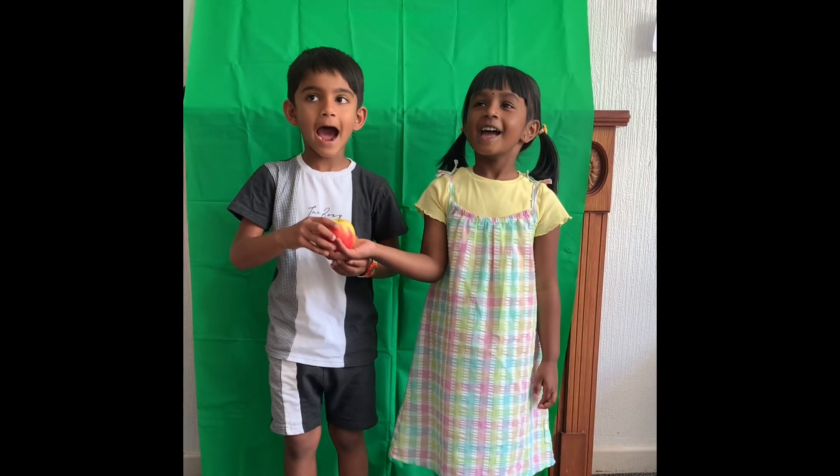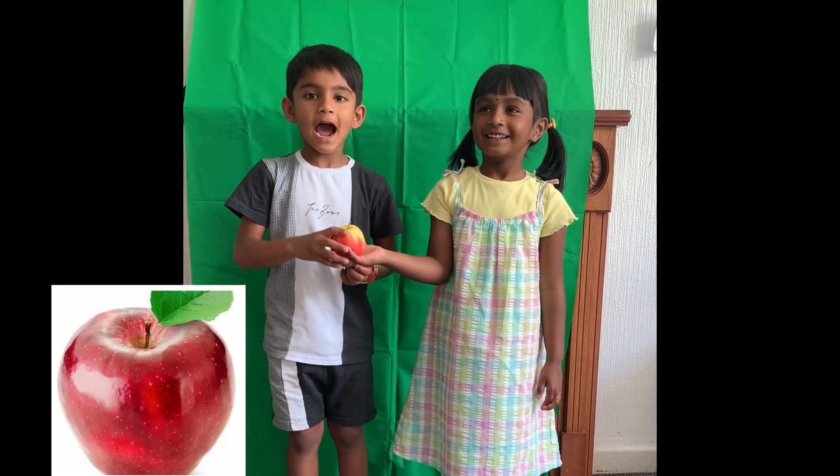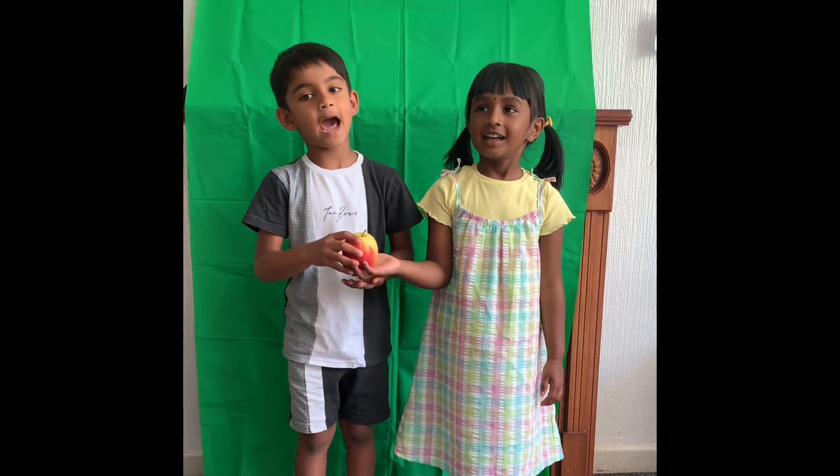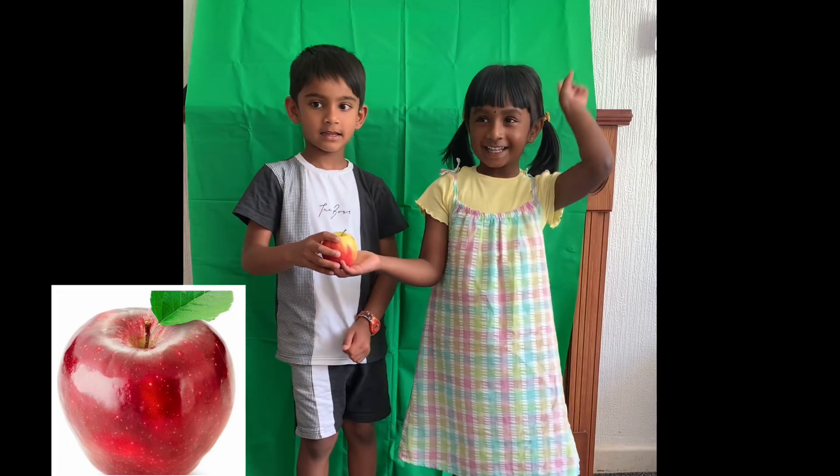A for Apple. A for Apple. A, A, Apple. A, A, Apple. I like Apple.